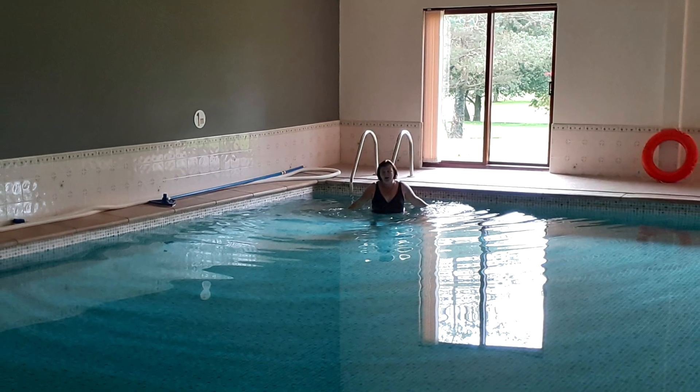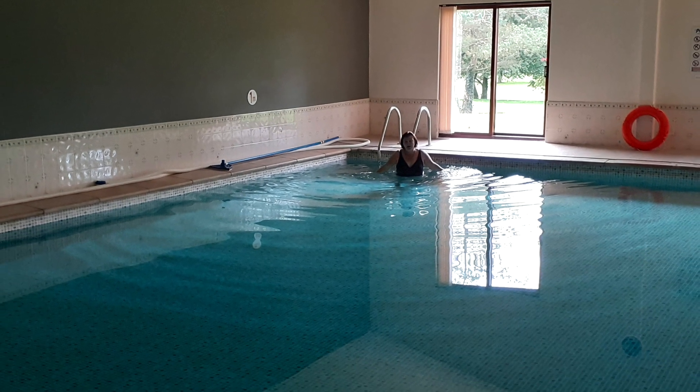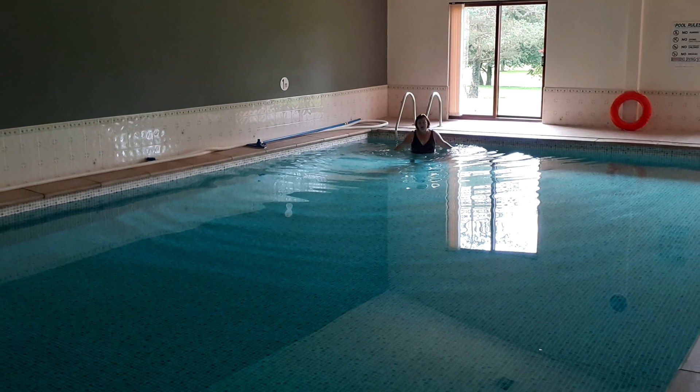One of the main features of the park is the heated indoor swimming pool, which can be hired at the present time for £15 an hour. But this means you do get the pool to yourself.